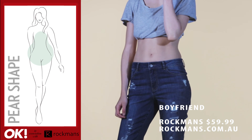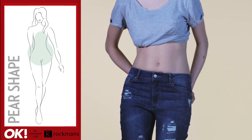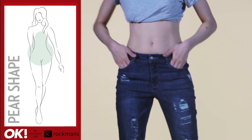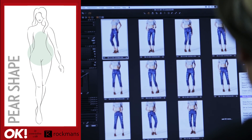A pear shape is smaller on the top with a curvier bottom. The boyfriend jean is perfect as it's forgiving down below. Even though this is a relaxed style, the key is to choose a pair that fits you well around your waist and hips. This will draw attention to your upper half and balance your proportions. Opt for a more fitted top for your upper half.